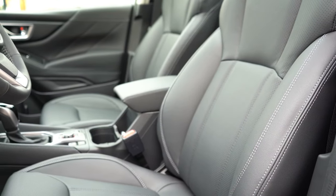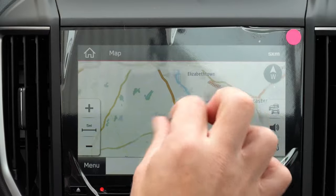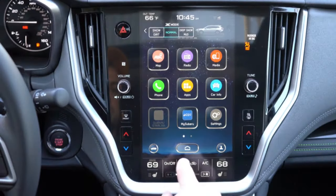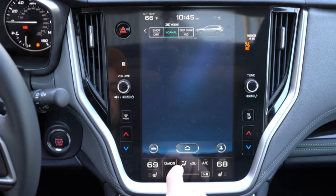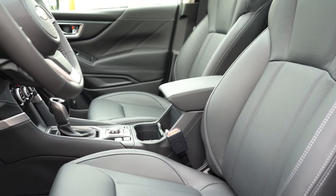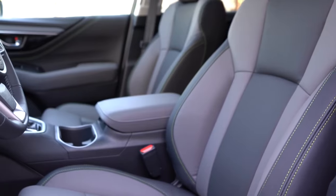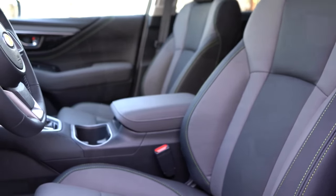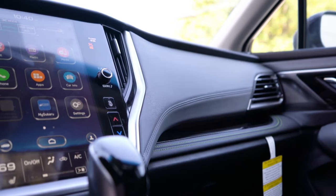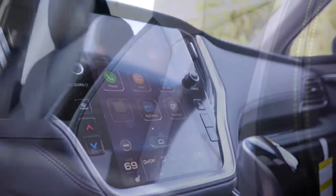Interior quality: the largest available screen in the Forester is an 8-inch color touchscreen; the Outback features an 11.6-inch tablet-style color touchscreen — similar to Tesla's approach. On seating, both offer heated front and rear seats, but the Outback also adds ventilated front seats, which the Forester doesn't offer. The Outback also uses more soft-touch materials and has a higher-quality finish overall. A clear win for the Outback. Score: Outback leads 7–1.